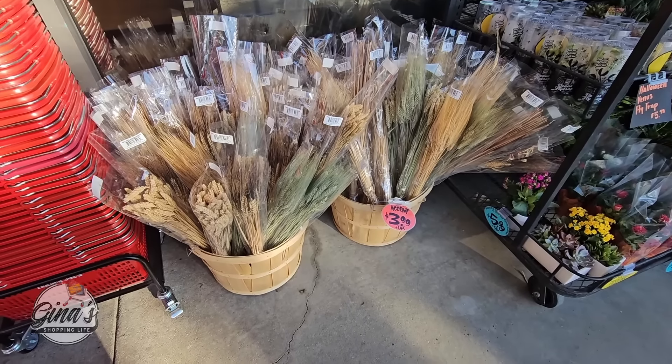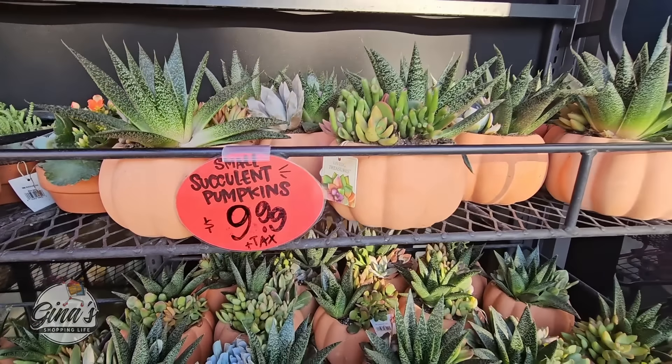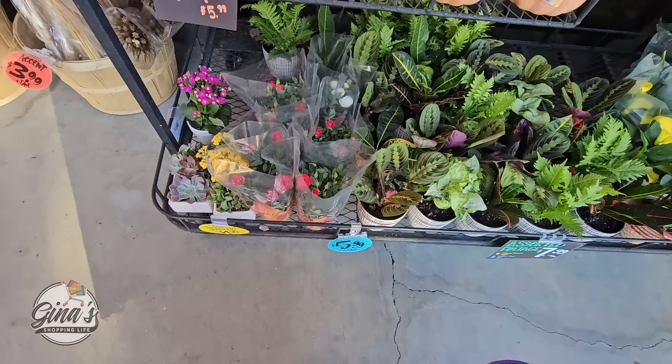We have some dry flowers over here for $3.99. Now the succulent pumpkins last week were $6.99 — I'm glad I picked one up — because they jumped up to $9.99, but they're still really gorgeous.